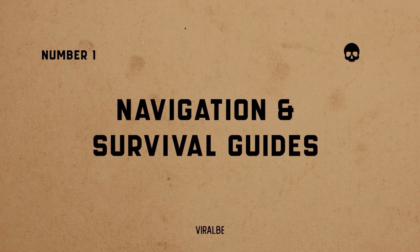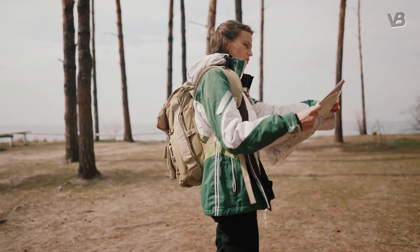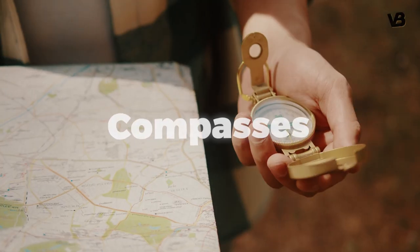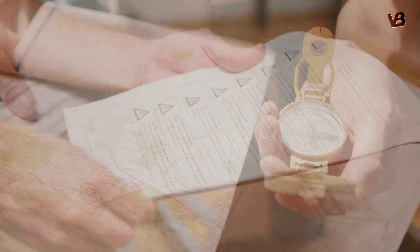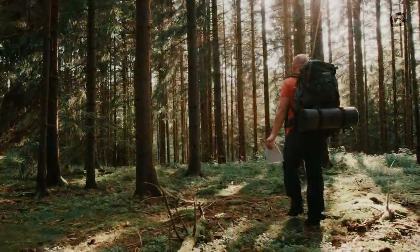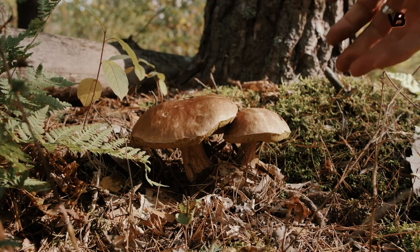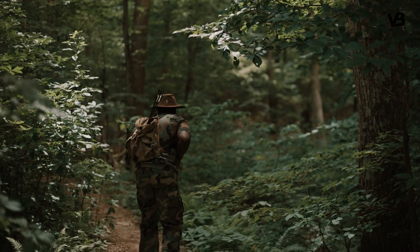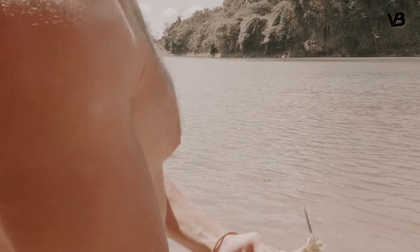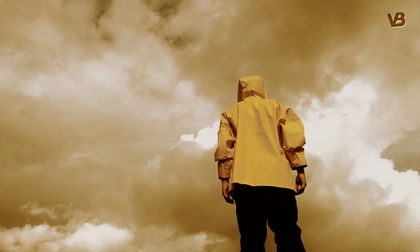Number 1: navigation and survival guides. Navigating unfamiliar terrain is easier with maps, compasses, or GPS devices. A survival guide or manual can provide valuable information on essential skills and techniques such as building a fire, purifying water, foraging for edible plants, hunting, and setting up traps. Familiarize yourself with these skills before the apocalypse, so you're better prepared to face unexpected challenges.